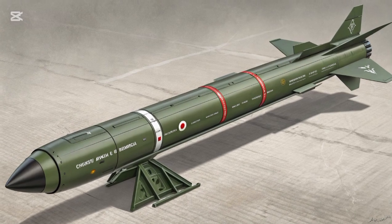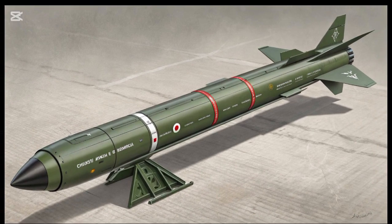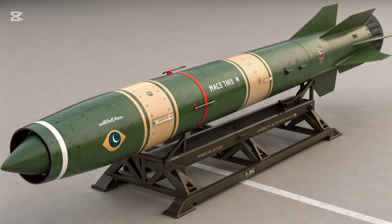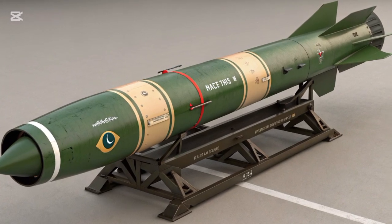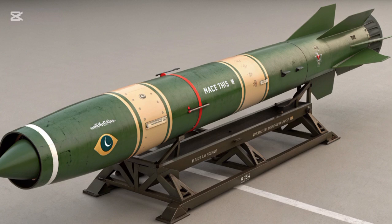It is capable of carrying a warhead weighing up to 700 kilograms and can be armed with both conventional high-explosive warheads and nuclear warheads, enhancing its versatility as a strategic weapon. The warhead is mounted on a re-entry vehicle designed to ensure accuracy and effectiveness upon target impact.